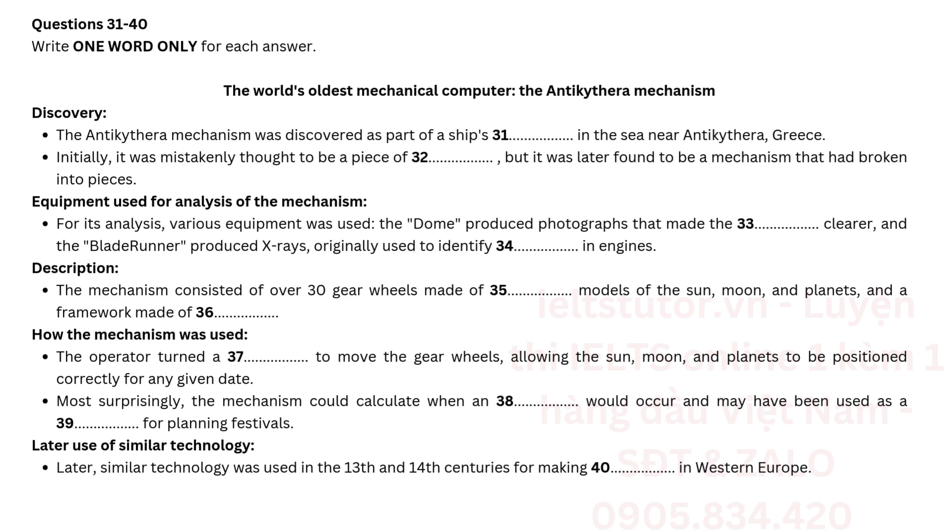Discovery. The Antikythera Mechanism was discovered as part of a ship's cargo in the sea near Antikythera, Greece. Initially, it was mistakenly thought to be a piece of rock, but it was later found to be a mechanism that had broken into pieces.